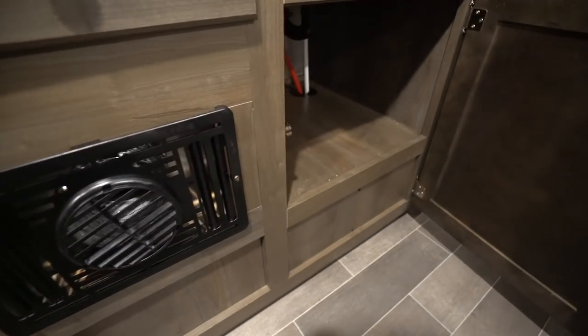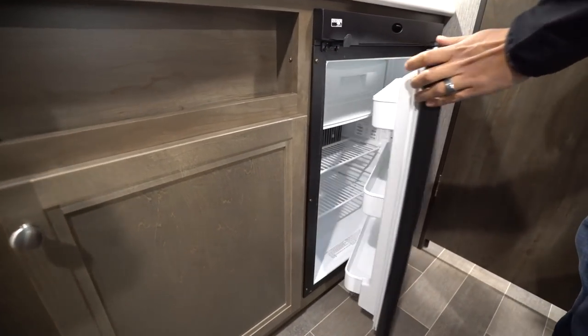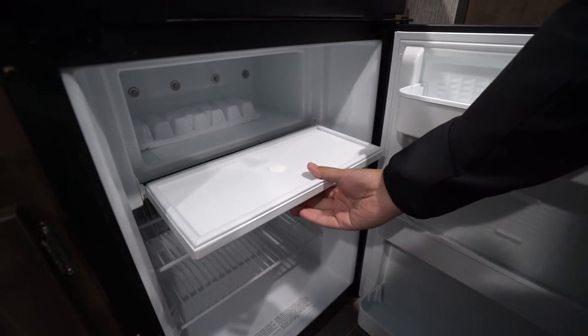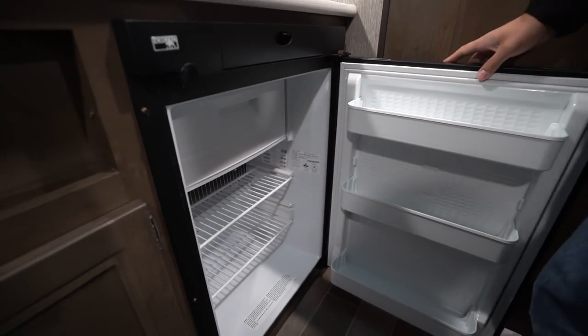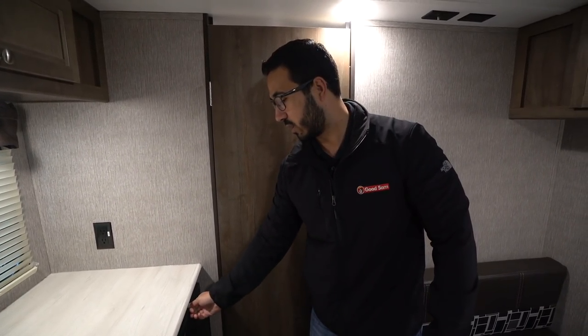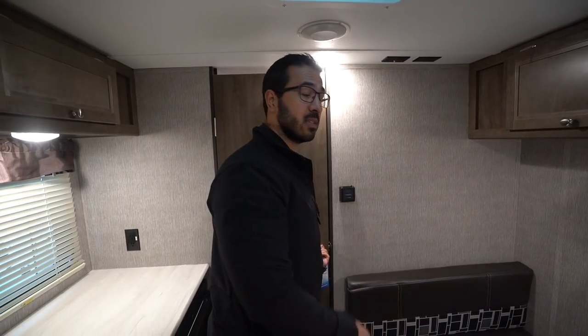You have a direct vent furnace there, a little cutout right up front, some additional storage underneath which gives you space for pots and pans. Right here is your Norcold fridge-freezer combo — you just drop this door down for your little freezer box, and then you have the fridge right there. The controls for it are right up front, you just drop that down, it's nice and easy to use.